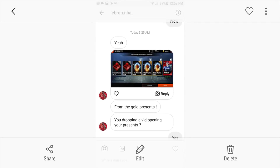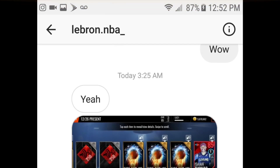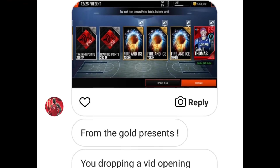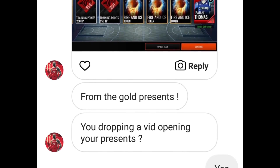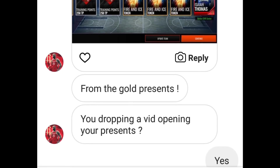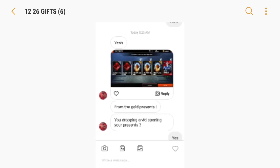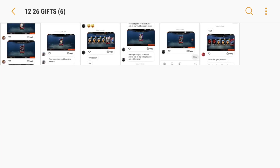The final one for December 26th — he ends up getting an out-of-position Isaiah Thomas. Shout out to Lebron.NBA underscore for sending me this pull. This was from the gold present — an 85 Isaiah Thomas. I actually did a gameplay video playing with Isaiah Thomas fully maxed out, so if you haven't seen that, definitely go check it out. Shout out to Lebron.NBA. That wraps it up for December 26th — we got three more days left.